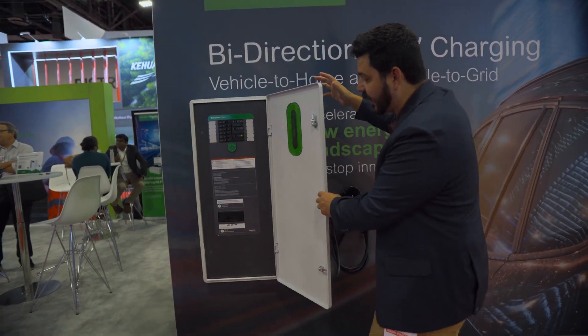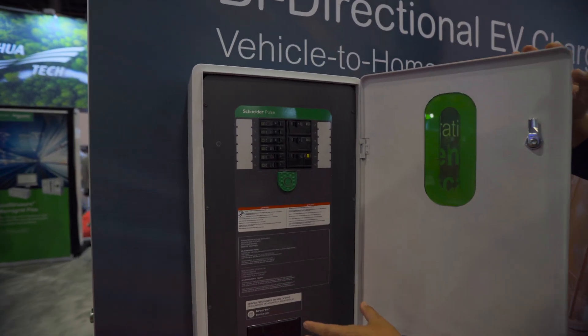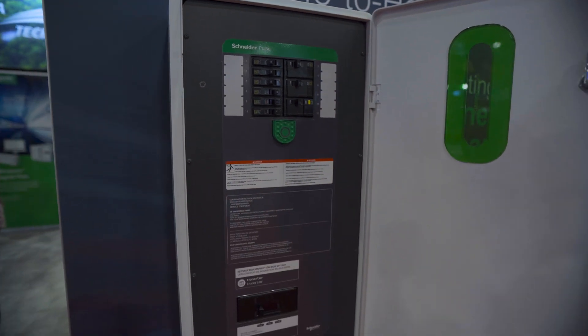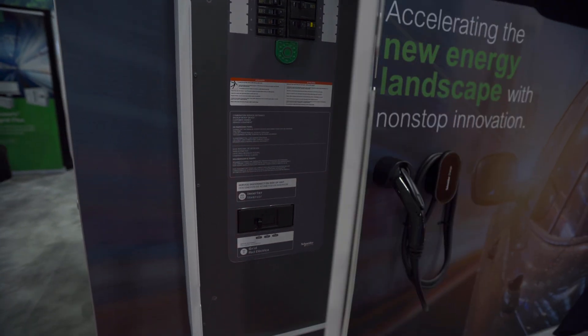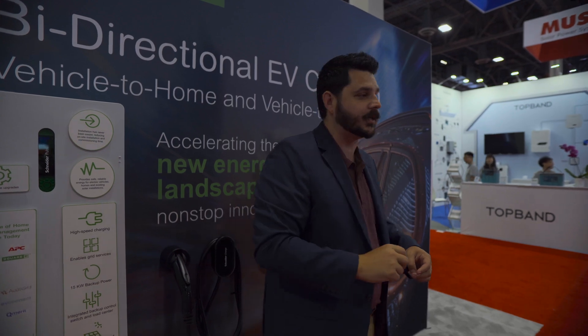Now we're going to go around the other side of the booth. Like I said, this is a demo version — the final version is expected to have up to 36 circuits available within it. Let's go to the other side because we have the Schneider inverter, the Schneider battery, and the Schneider Pulse, which is an all-in-one main electrical panel.